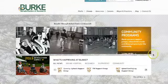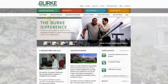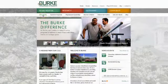The green section is the Burke Rehabilitation Hospital. There, prospective patients, physicians, and even case managers can find information about our inpatient programs.